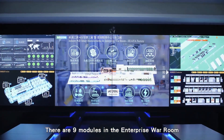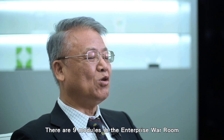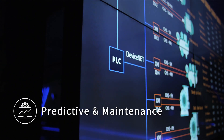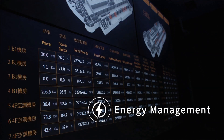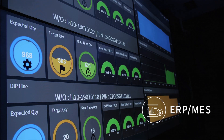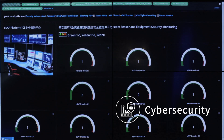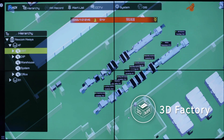There are nine modules in the Enterprise Wallroom: facility monitoring, predictive maintenance, production line monitoring, energy management, ERP and MES, productivity decision-making system, mesh Wi-Fi, cyber security, and 3D factory.